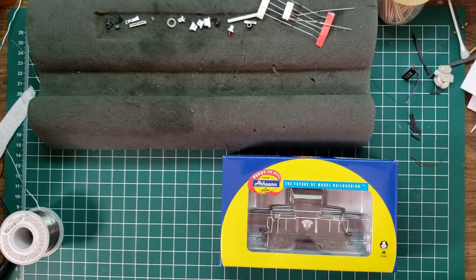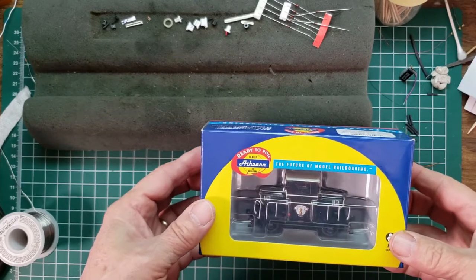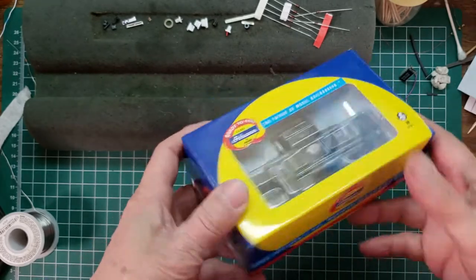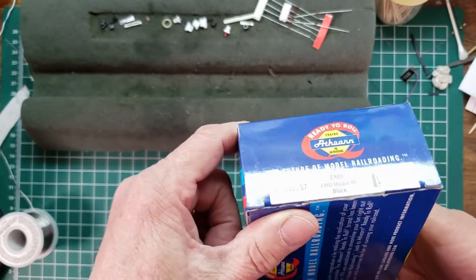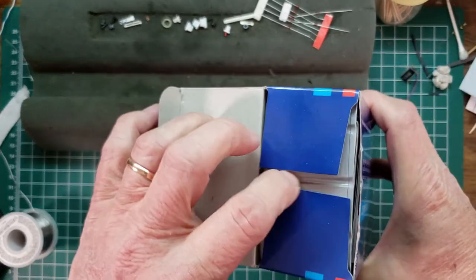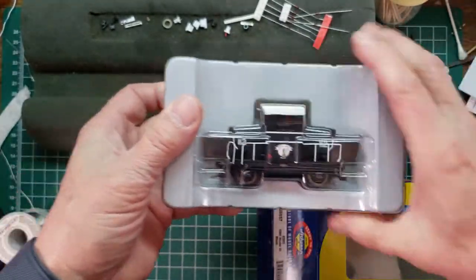Welcome to the Train Buddy Shop. We've got an interesting challenge today — we're going to take this ready-to-roll Athearn critter, which is an EMD Model 40, and the customer wants sound. So we're going to put sound in an EMD 40. Let's get it out of the package and get rolling.